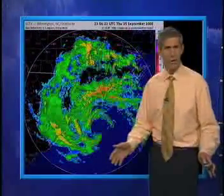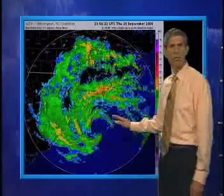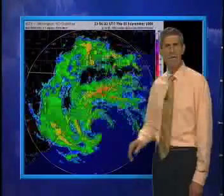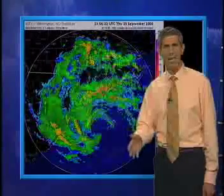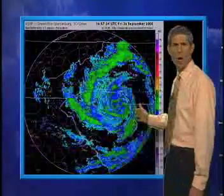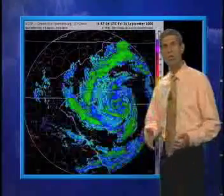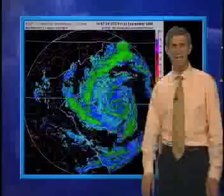The radar image at this time also had a tropical look, with bands of showers spiraling around a rain-free center. And here's the radar image the next day when the storm was inland. Non-tropical low pressure systems don't look like this after forming over warm water and moving inland.